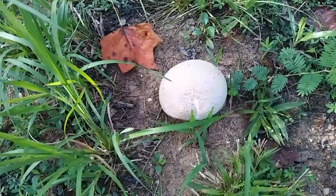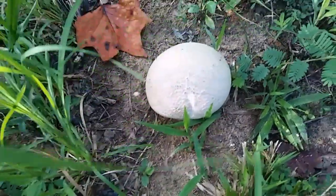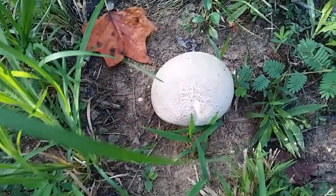Hey everybody, Ann here. I was out taking Papa for a walk and I spotted something pretty cool, so I'm gonna show it to you right now. A pretty puffball! Decent size. I'm gonna harvest it and put it in my breakfast with some scrambled eggs.